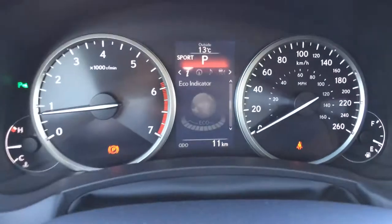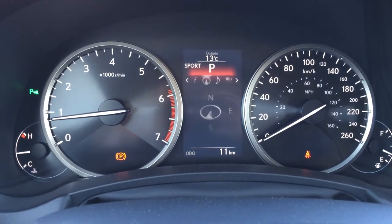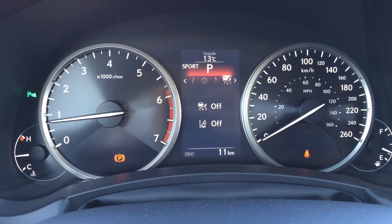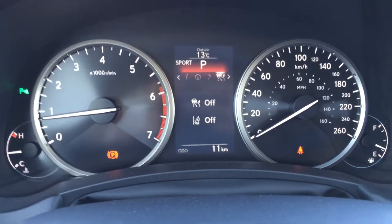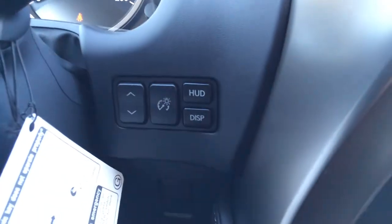These buttons are on the dash right in front of you: direct tire pressure monitoring system, your Lexus compass, audio check, dynamic radar cruise control, engine start and stop button, and heads-up display.